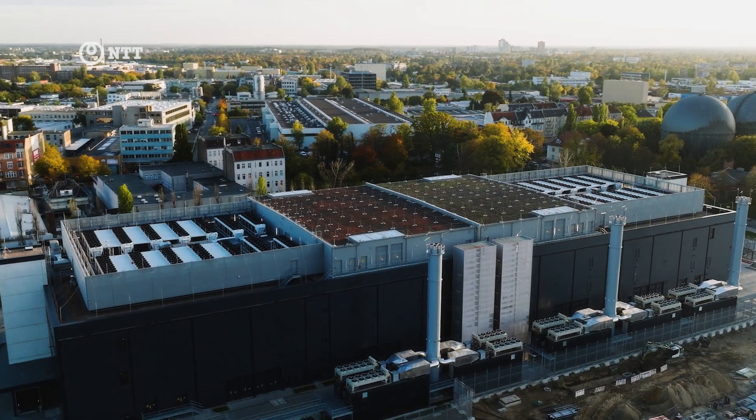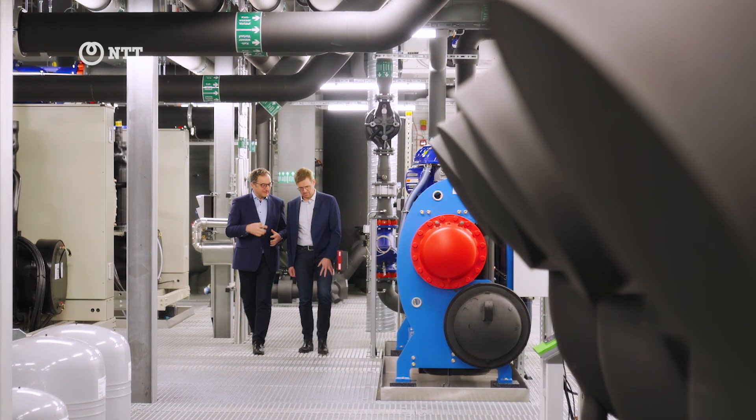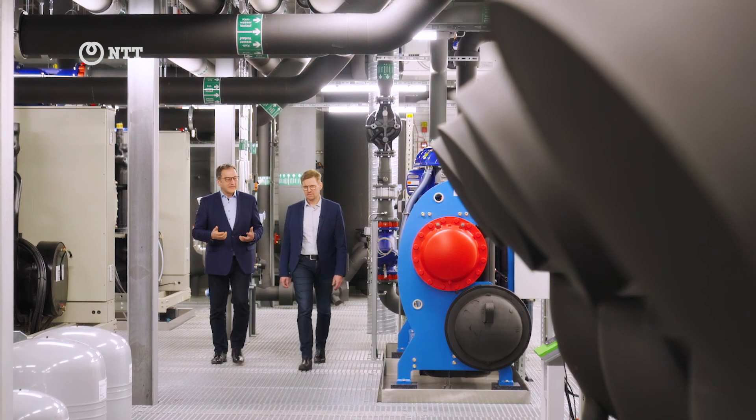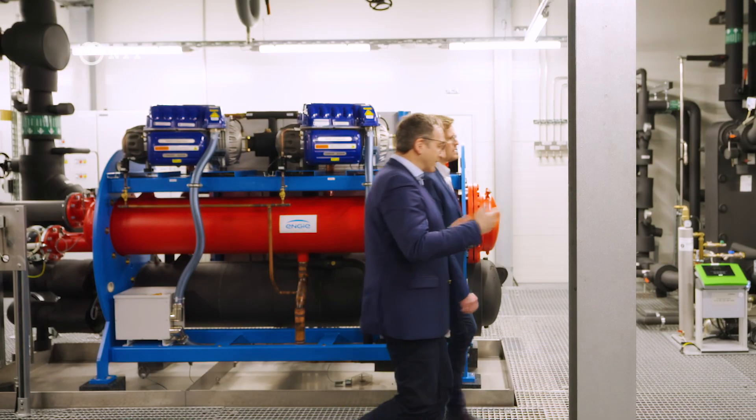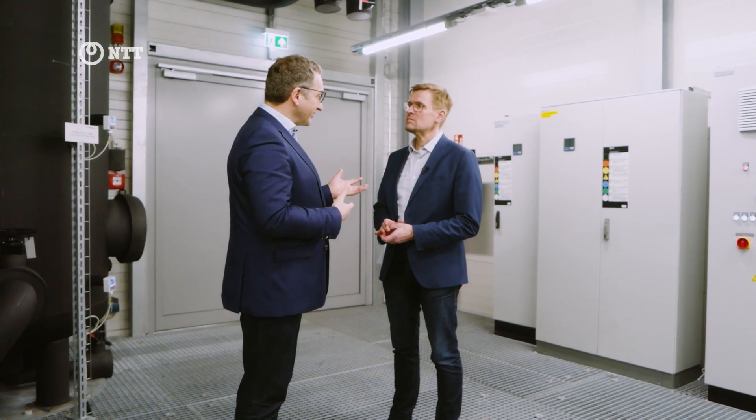We want to operate this data center for the coming 30, 40, maybe 50 years. Being future-proof definitely means being able to reuse all the energy we put into the data center as waste heat for our partners.